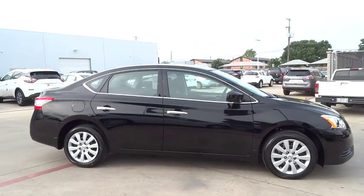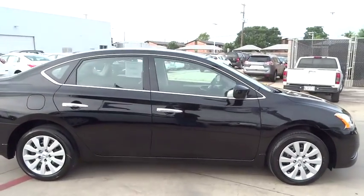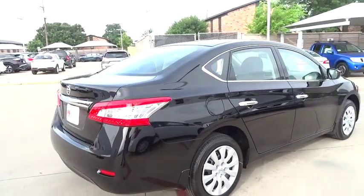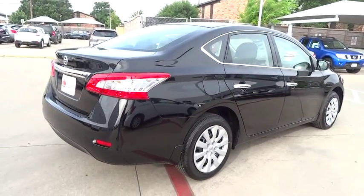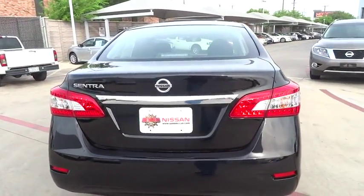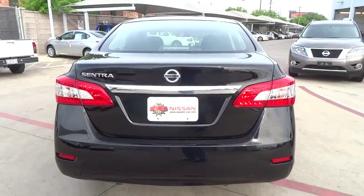Stability control, keyless entry, steering wheel audio controls, traction control, anti-lock braking system, Bluetooth, adjustable steering wheel, driver airbag, power steering, cruise control, rear defrost, AM FM stereo radio.